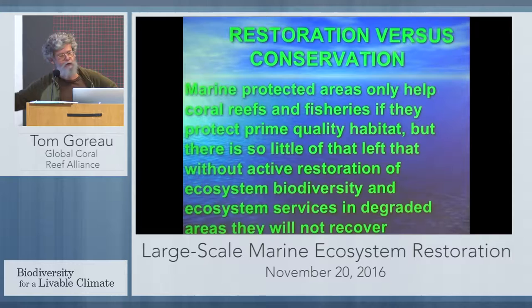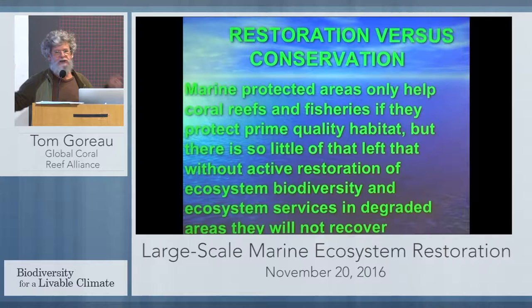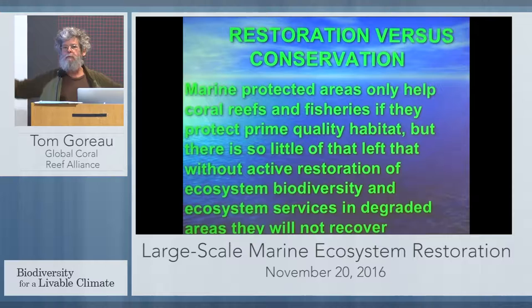Not saying we shouldn't avoid stepping on corals and all the other things, but we've got to deal with the factors that are really killing them. If we don't restore the severely damaged habitats, which is what we have in most of the ocean now, we're not going to be able to restore the fisheries, the biodiversity, the ecosystem function, or shore protection. From my point of view, restoration of degraded habitats is our number one priority. It's too late for conservation — I'm not opposed to it, I'm all for it, but it's too late.